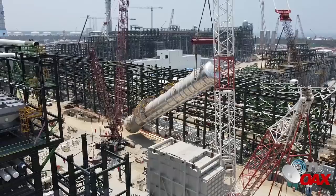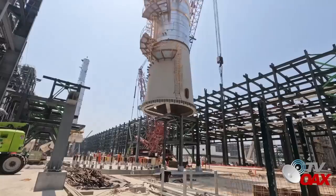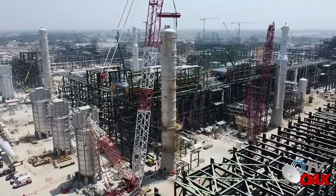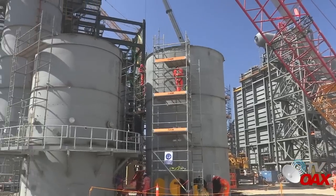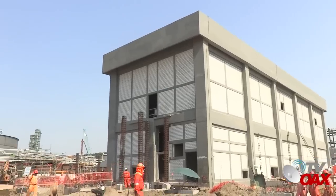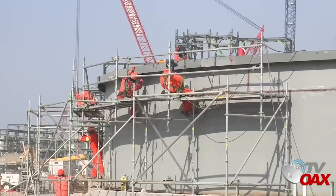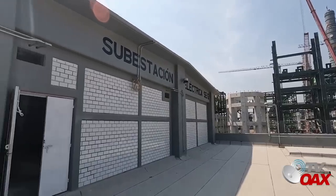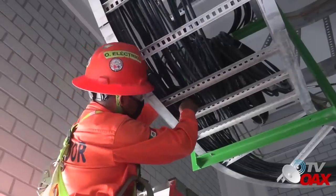En la planta hidrotratadora de naftas, se realizó el izaje de una torre fraccionadora fabricada en Corea, de más de 48 metros de alto y 200 toneladas de peso. En el área de efluentes y cogeneración, continúan los trabajos de construcción de edificios y las actividades en la zona de caldera auxiliar y recuperador de calor. En las 39 subestaciones eléctricas, se instalan equipos en el interior y se realizan trabajos de cableado.